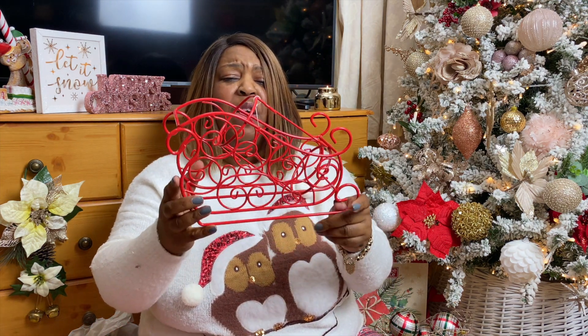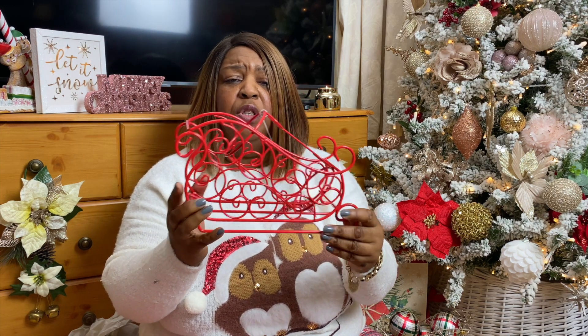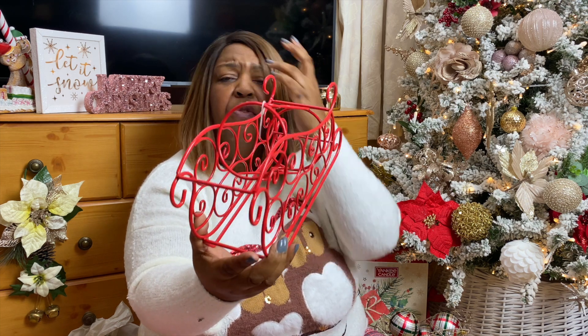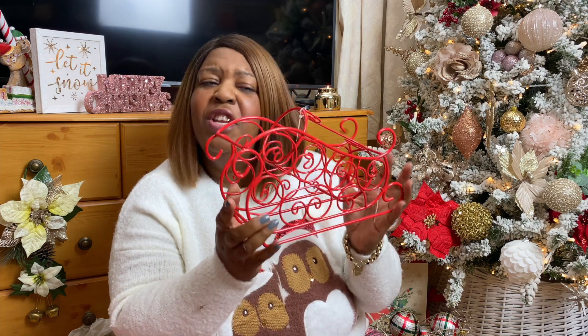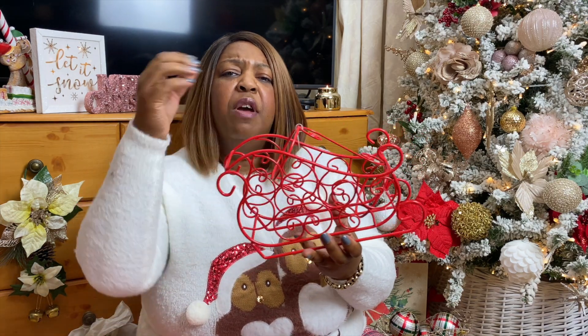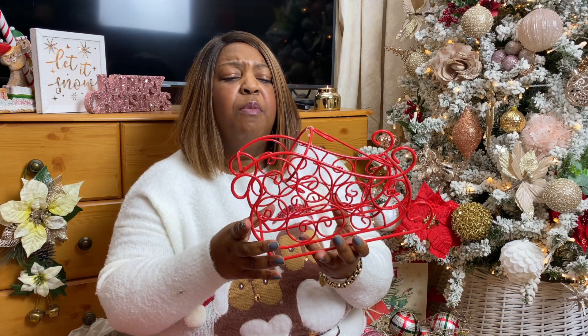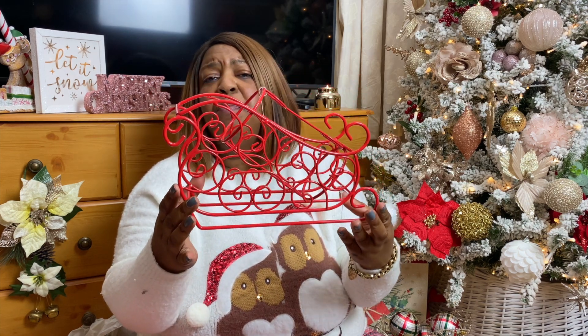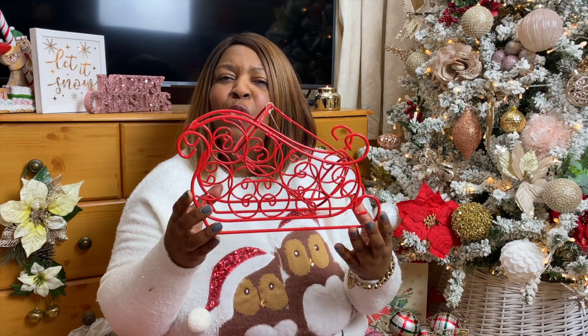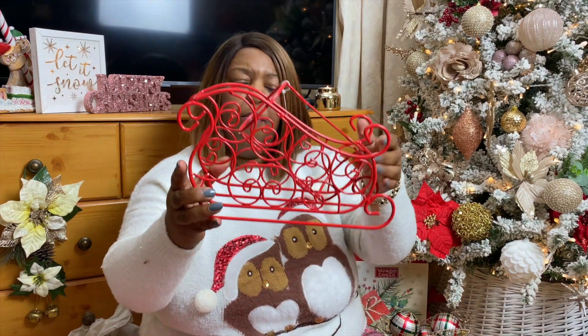Another thing in Matalan I took a fancy to — it's also a sleigh but it's actually a bottle holder. It can hold your bottle of Cava, Prosecco, or Champagne. Admittedly, a chunky bottle wouldn't go in, but an ordinary size bottle of wine or something fizzy will hold very well. It's a beautiful piece of decor functional for your table too. That sleigh bottle holder is around six pounds.